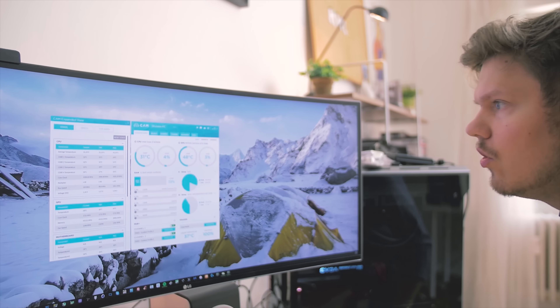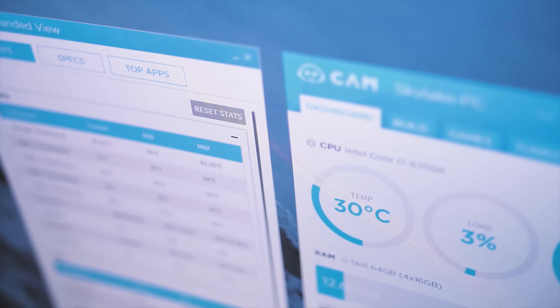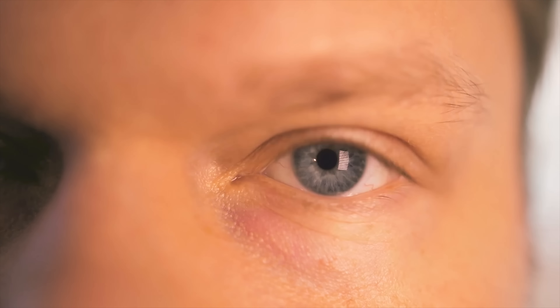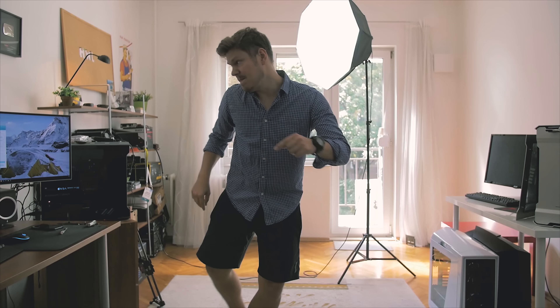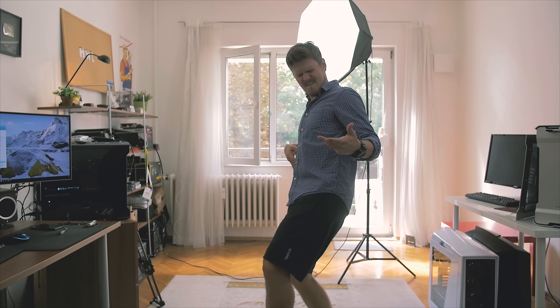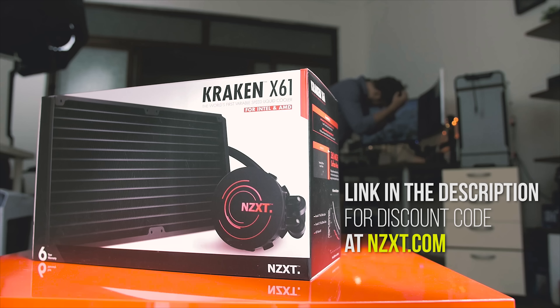But before that, a quick look at our sponsor. The Kraken X61 by NZXT — purchase discount in the description below.